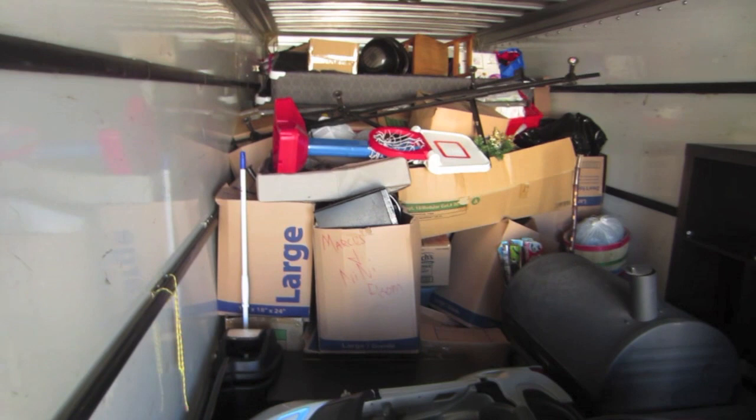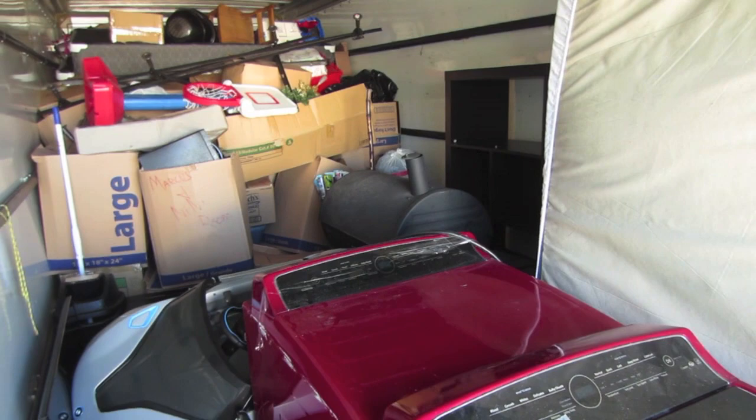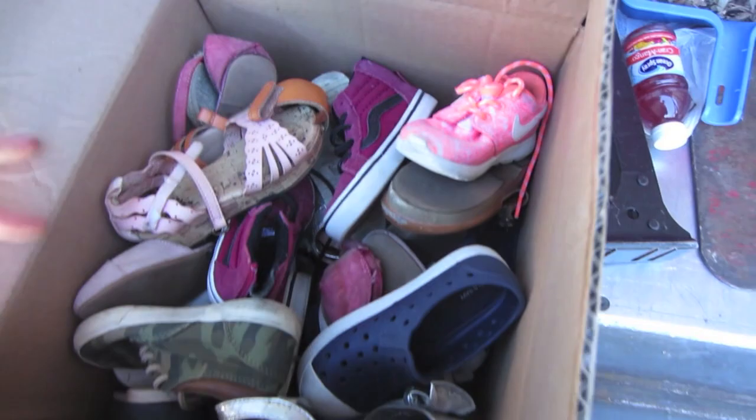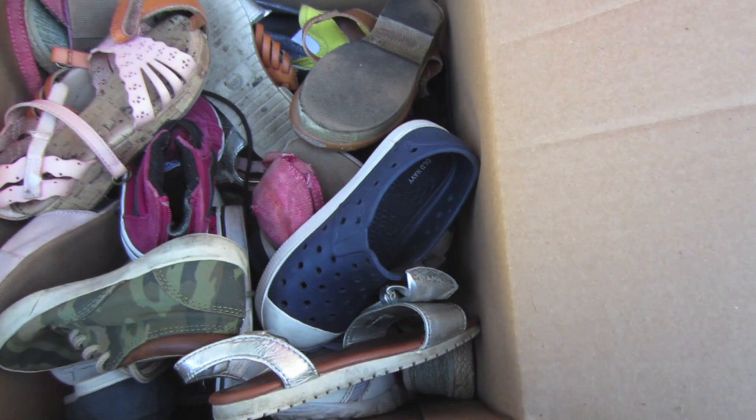We will get these bigger items out and then start going through some boxes. Here's our first little box — let's open this up and see what we've got. Looks like kids' shoes. Nike. It's Converse — actually it's Vans. I don't know why I said Converse. Those are Converse. These kids' shoes will sell pretty well.